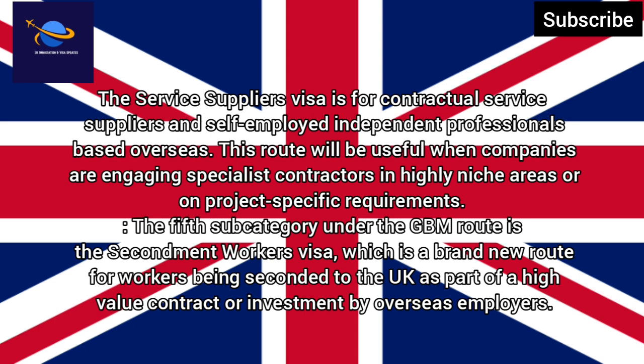The fifth sub-category under the GBM route is the Secondment Workers Visa, which is a brand new route for workers being seconded to the UK as part of a high-value contract or investment by overseas employers.